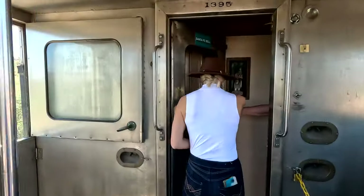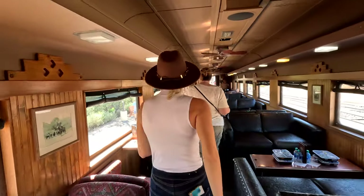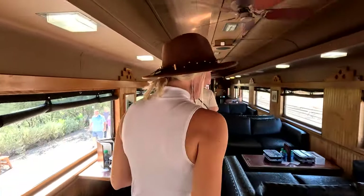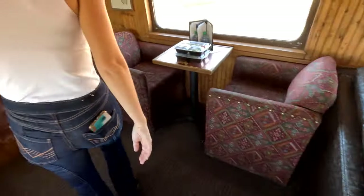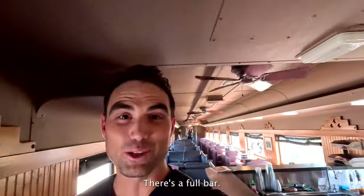Welcome to the Santa Fe Belle! It feels like we're in an old Western movie. And — dude, holy cow — there's a bull bar!